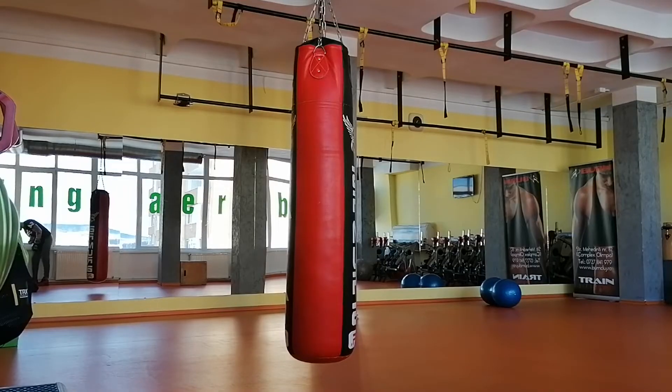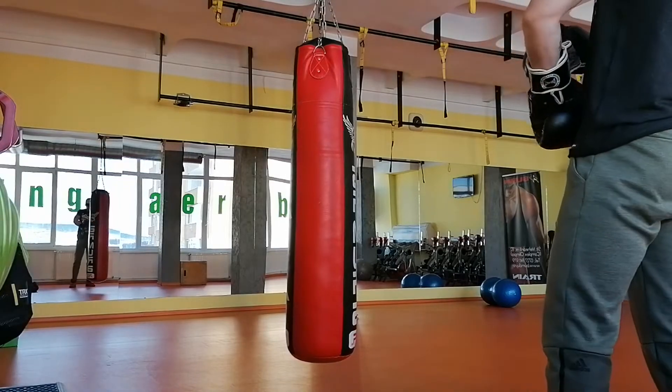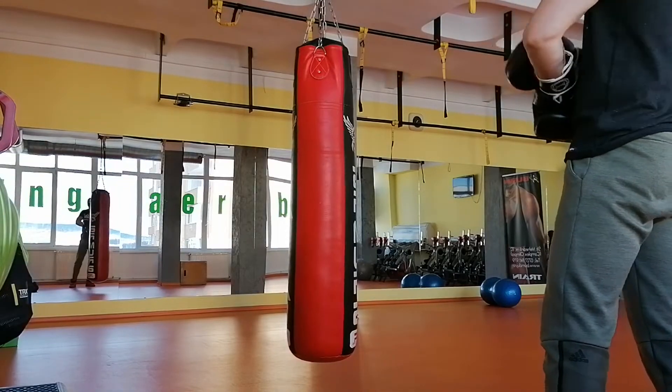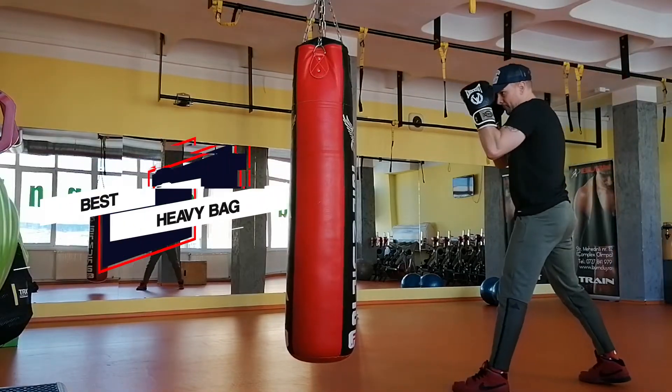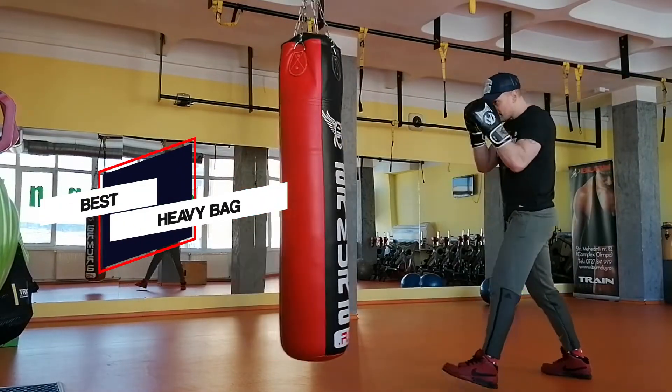We have done the hard work for you and compiled a video of the finest heavy bags that check all the boxes and some more. Our video also features heavy bags with different profiles and specifications to suit different fighters and their needs. Let's dive into the video.